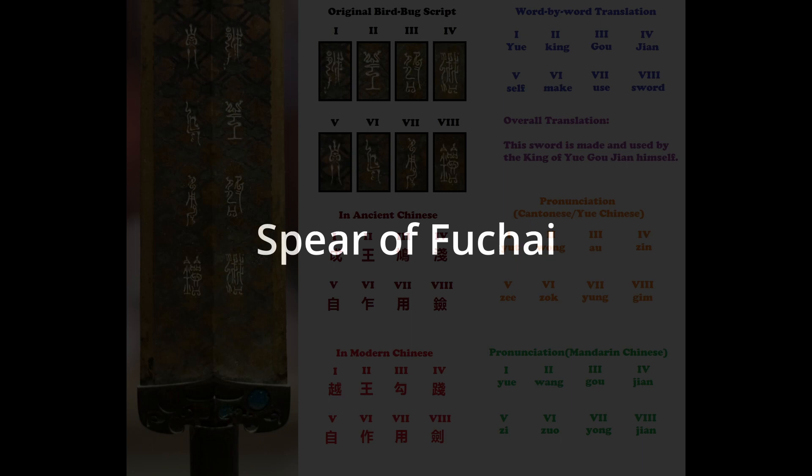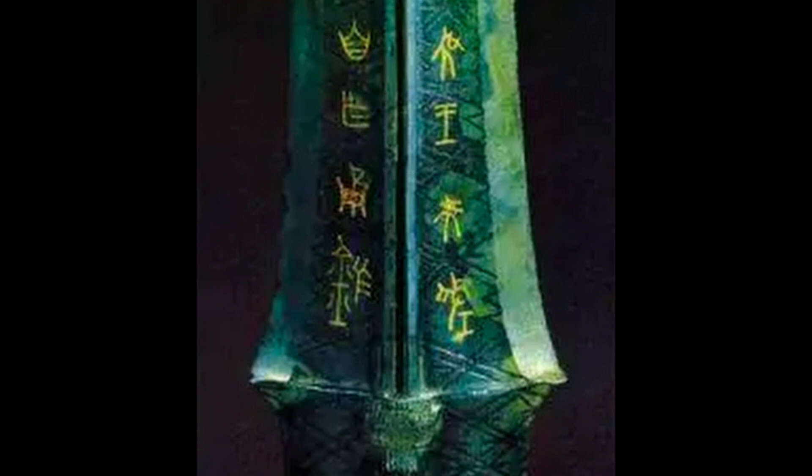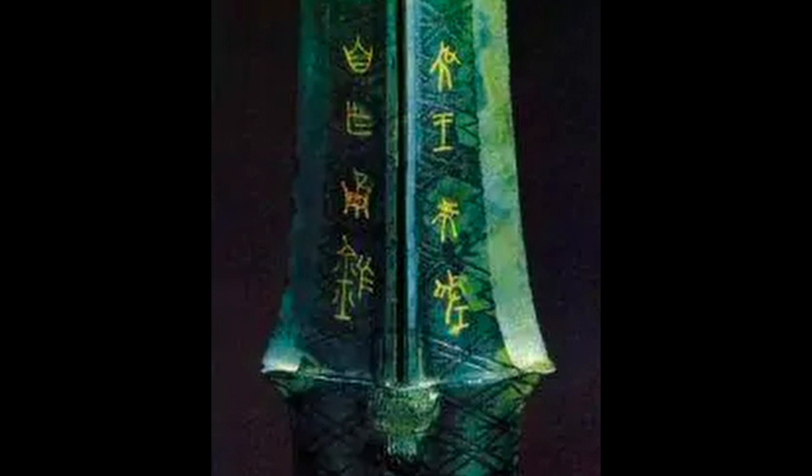Another example can be found on the Spear of Fuchai. Fuchai was the king of Wu and the enemy of Goujian. On the spearhead are characters which say 'wu wang fuchai zi zuo yong zuo,' meaning 'king Fuchai of Wu made this spear for his personal use.'